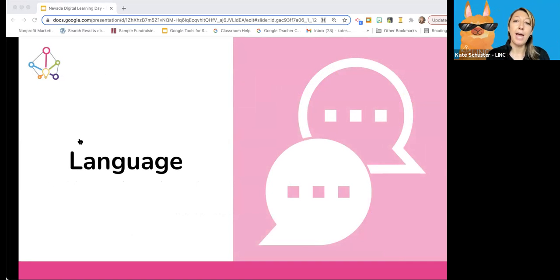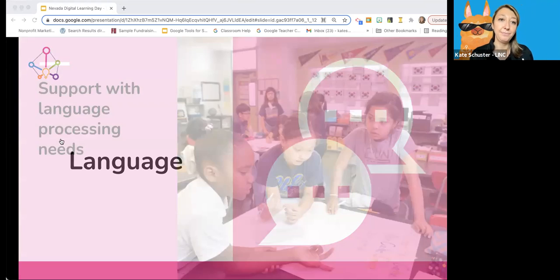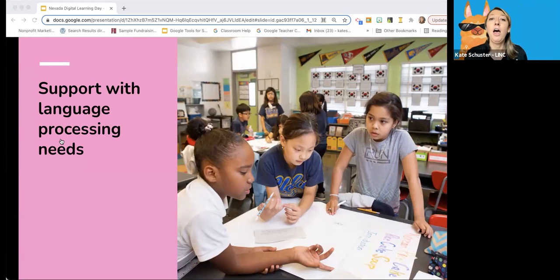Now let's look at strategies to support students who have language processing needs. This is a super common one that a lot of parents have a hard time identifying in their child. As an English language learner teacher who taught early childhood, a lot of students start to have some language processing needs early on. Children who have language processing needs often struggle with verbal multi-step directions, getting started with writing, and with reading comprehension. These strategies will support students who have those needs.